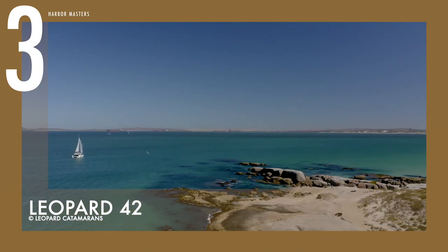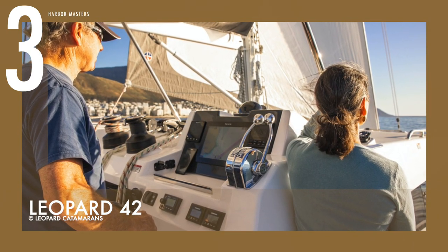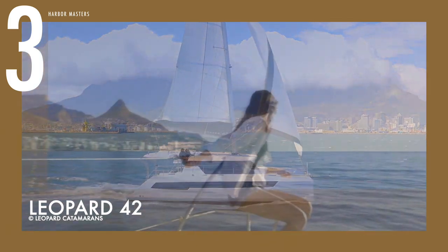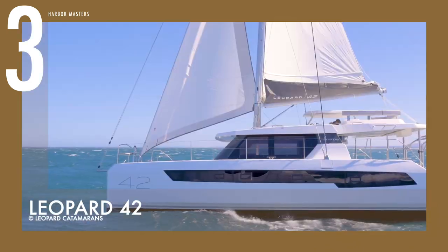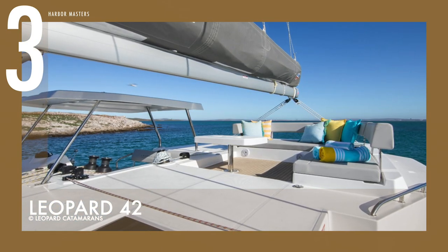It comes with two 45-horsepower Yanmar diesel engines with sail drive technology, a fuel tank capacity of 158 gallons (600 liters), and a total water tank capacity of 174 gallons (660 liters) distributed evenly across the two hulls.